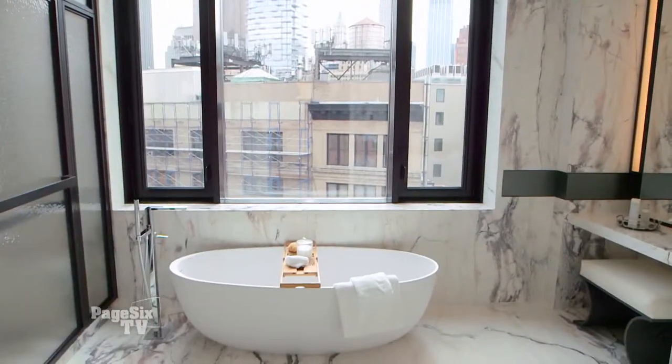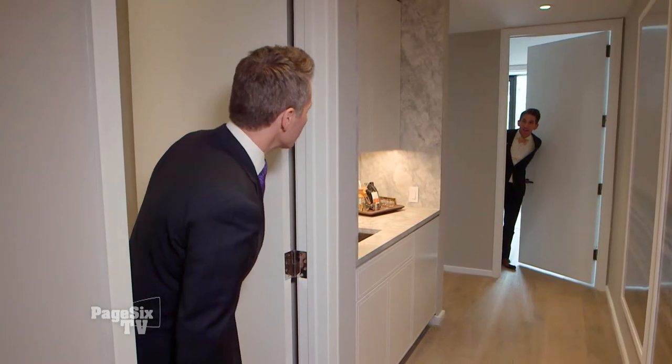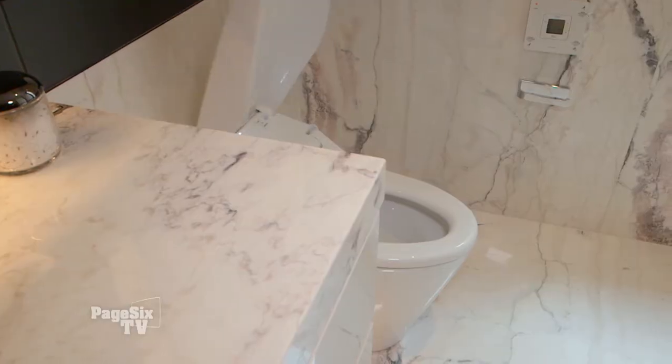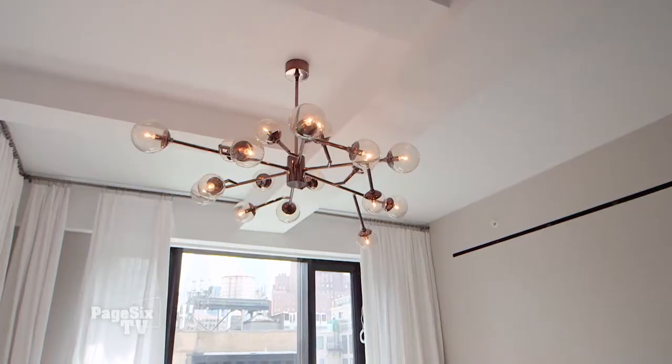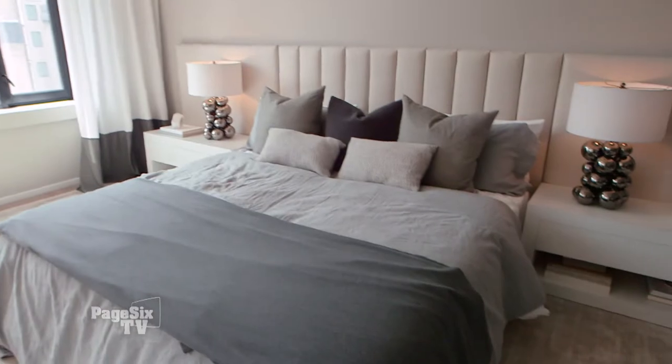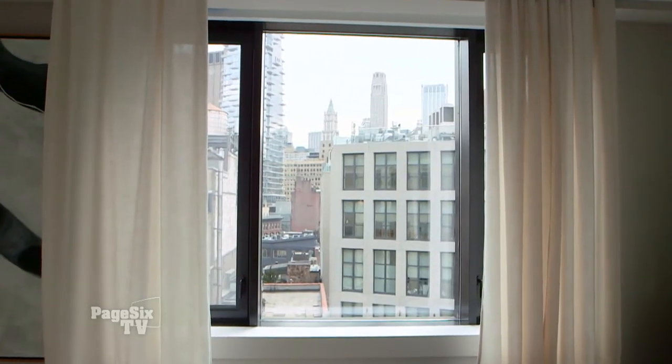Welcome to the master suite. Come join us. I found the master bath. No, I found the master bath. I have a sauna. Look at the size of this. This is sumptuous. And listen — do you hear how quiet that is? Wow. We're in Manhattan. Quiet is a commodity. This adds value to this apartment.